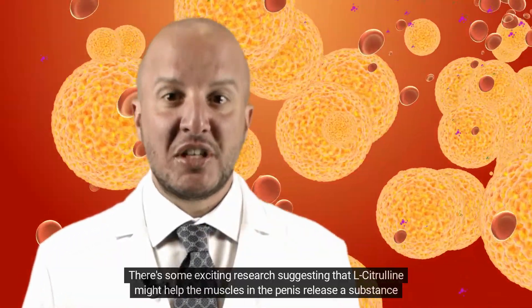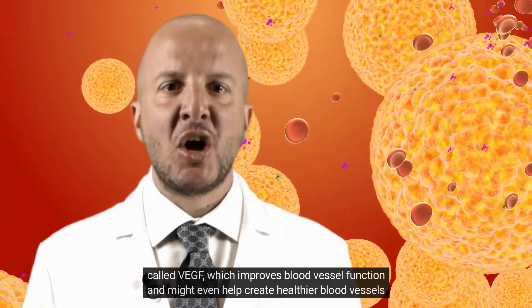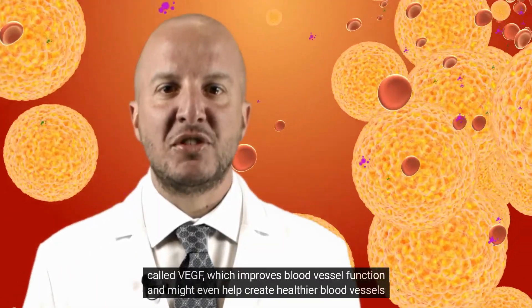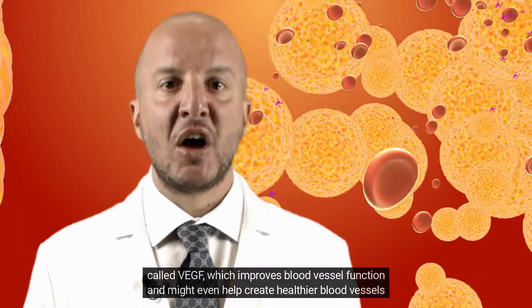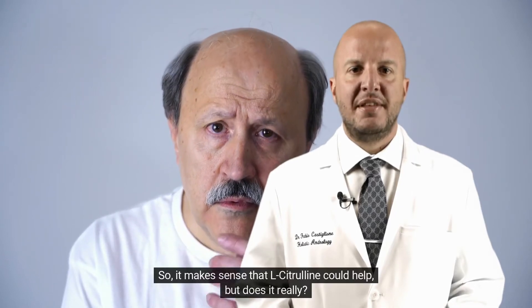There's some exciting research suggesting that L-Citrulline might help the muscles in the penis release a substance called VEGF, which improves blood vessel function and might even help create healthier blood vessels in the penis. So it makes sense that L-Citrulline could help — but does it really?